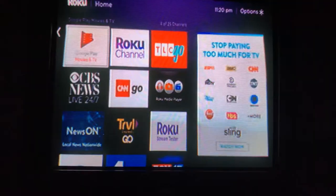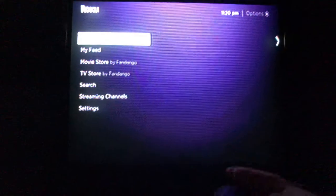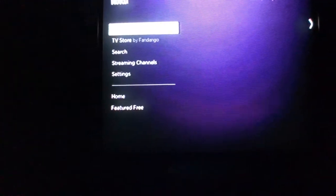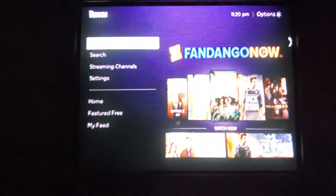So I know you probably can't find the channel, so I'm gonna help you guys find it. If you have your Roku connected to your account, you can add it that way.